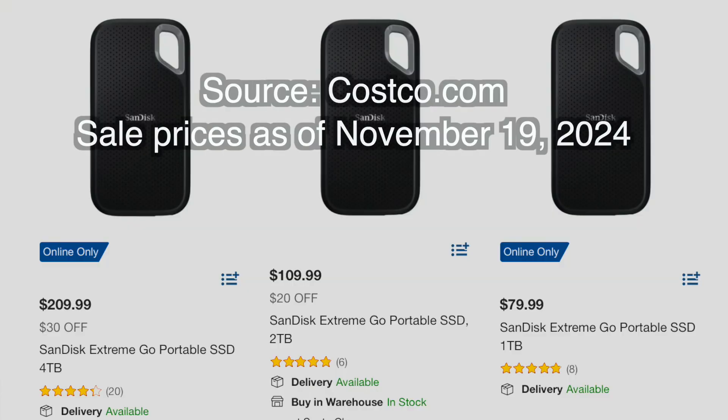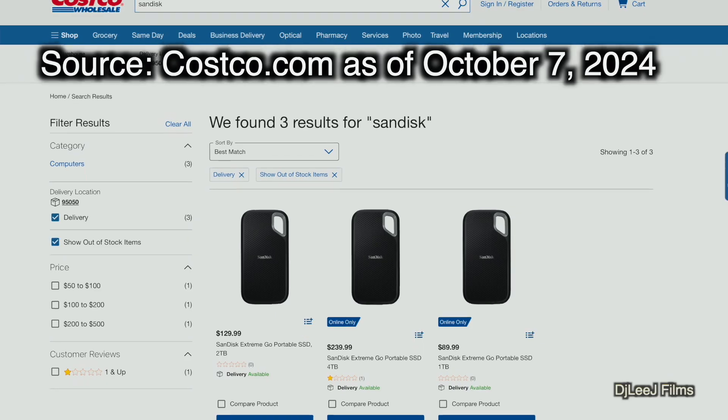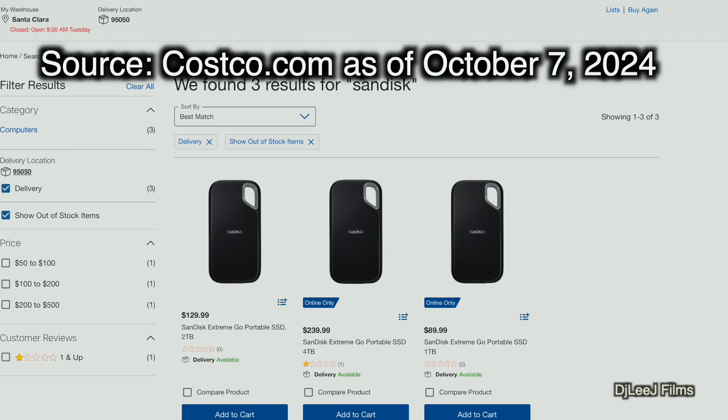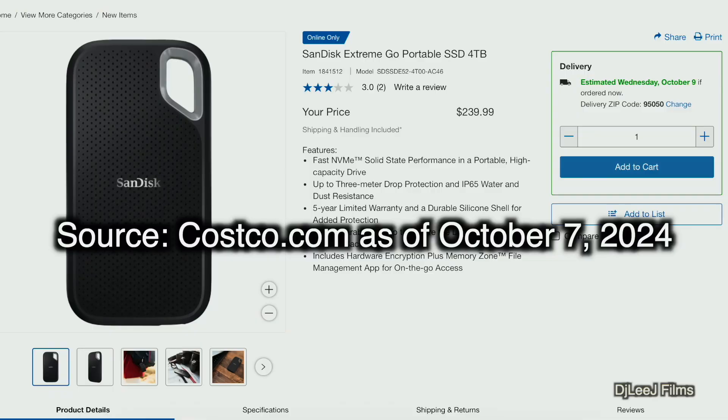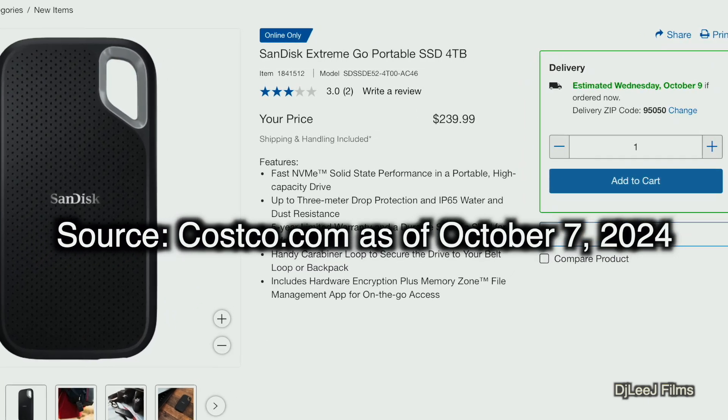We have the new SanDisk Extreme Go portable SSD. This drive they sell at Costco and it's one of the best values you can get for a portable SSD. They even have a four terabyte version right now — as of October 2024 — for only $239. Suddenly in the last year or two SSD prices have gone back up, but these they also sell on Amazon and at B&H Photo and Video.